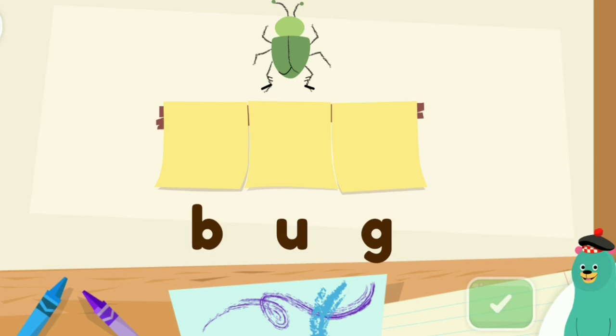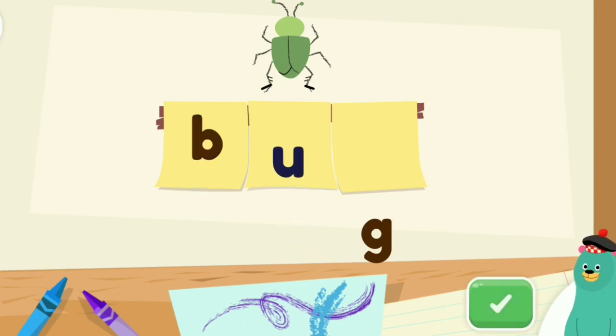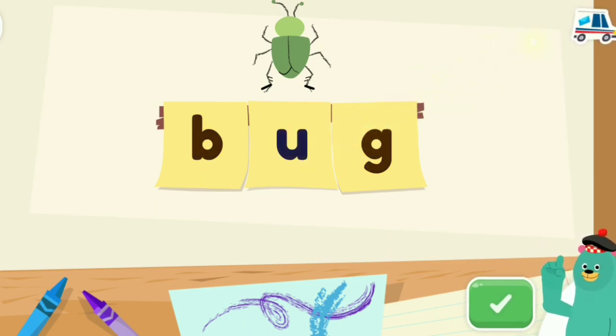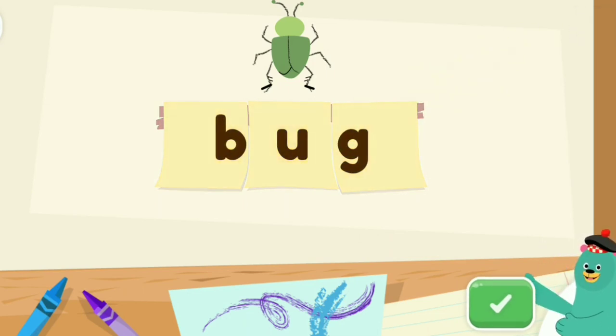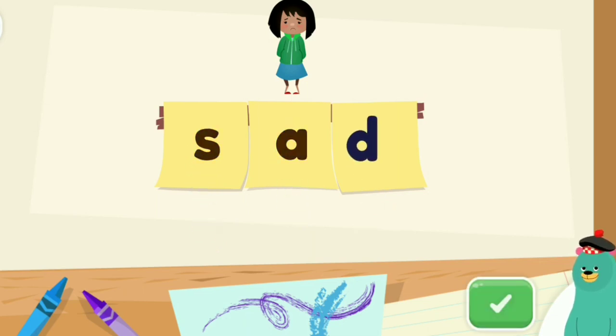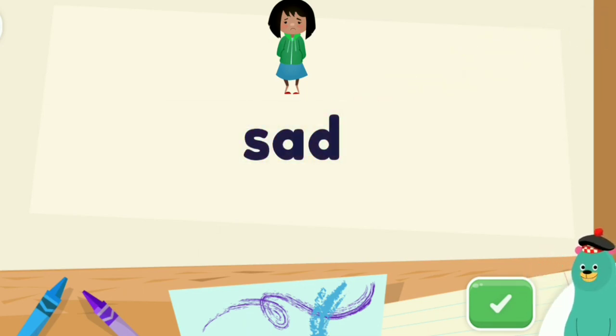Spell the word bug. Bug. B. U. G. That makes bug. Spell the word sad. S. A. D. That makes sad.